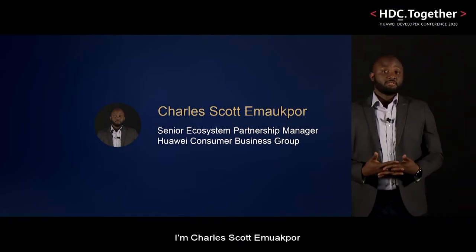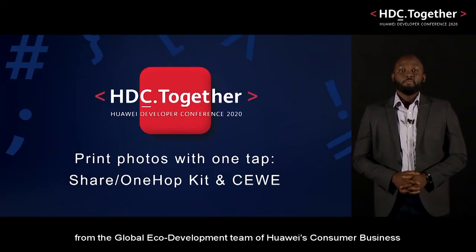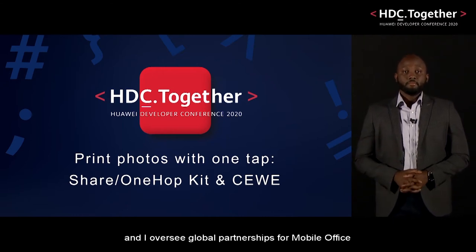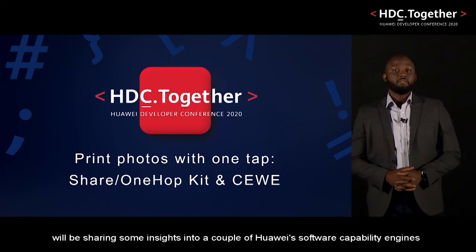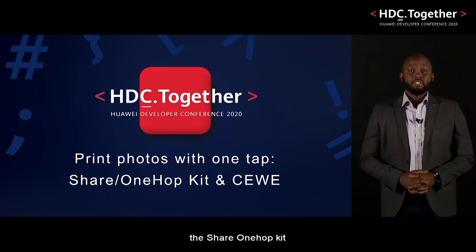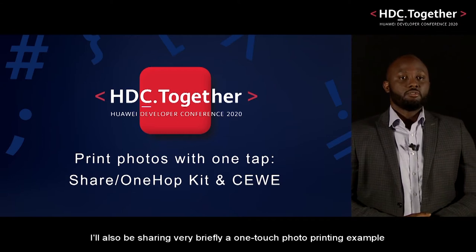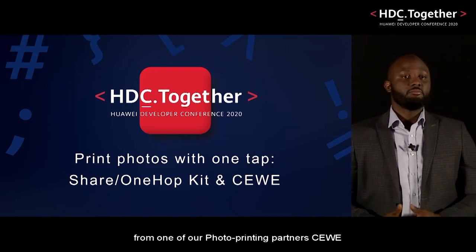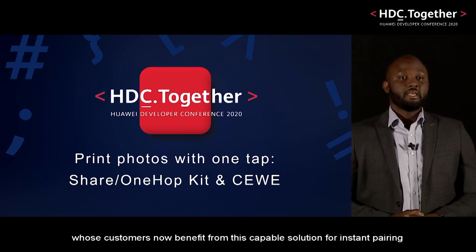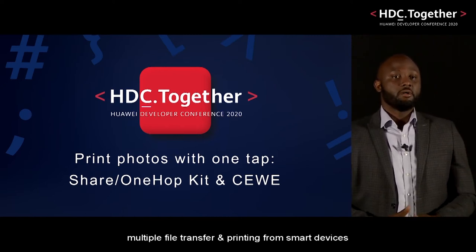Hi, I'm Charles Scott from the global eco-development team of Huawei's consumer business, and I oversee global partnerships for mobile office. Me and my colleague Francesco Florio will be sharing some insights into a couple of Huawei's software capability engines, the Share OneHop kit. I'll also be sharing briefly a one-touch photo printing example from one of our photo printing partners, Siwi, whose customers now benefit from this capable solution for instant pairing, multi-file transfer and printing from smart devices.